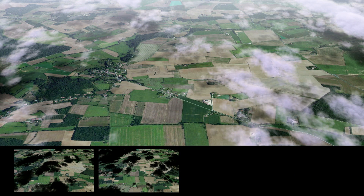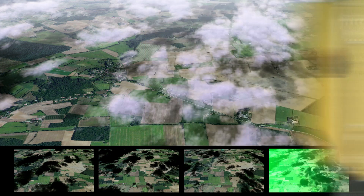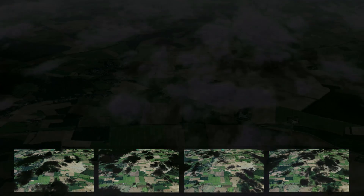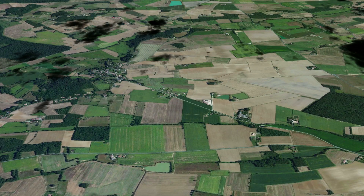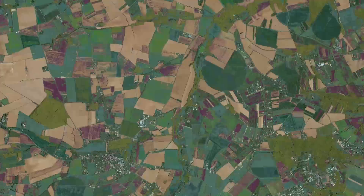By superimposing images obtained from stereoscopic shots and using complex algorithms, engineers can accurately determine the presence or non-presence of clouds and aerosols and can remove them after corrections. To do this, the satellite is fitted with a camera equipped with 12 spectral bands, ranging from blue to near-infrared.